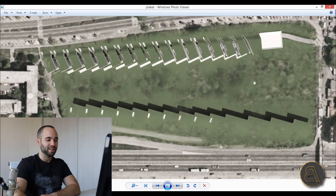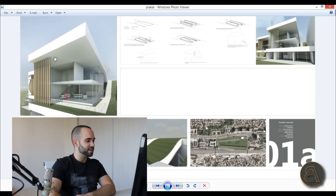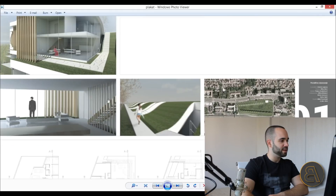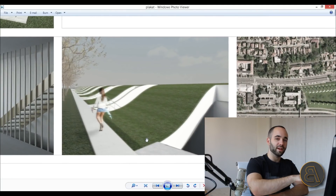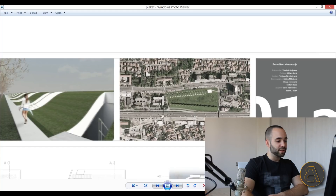Moving on, here I've got some renderings. This is the rendering of the main upper house — this is an interior rendering with some vertical wooden louvers that I really like. This is looking from the upper street, and from here you can go down to the houses.